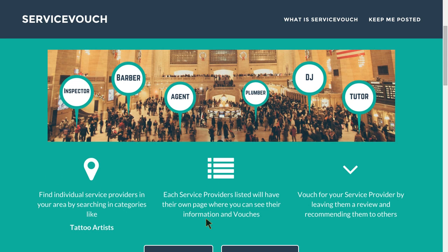Each service provider listed — there's a little capitalization issue here, but not a big deal — will have their own page where you can see their information and vouchers. So this is turning out to be quite a bit like the white pages with a description of each person's information and vouchers. And: 'Vouch for your service provider by leaving them a review and recommending them to others.' So now what I see is something like Yelp for individuals — Yelp for individual providers. I think putting that up front and saying 'just like Yelp, but for individuals' really would have clued me in a lot faster as to what is being offered.